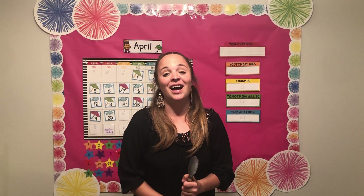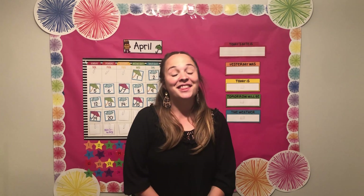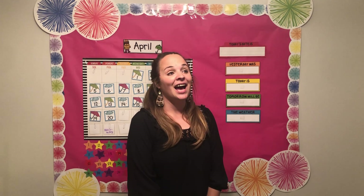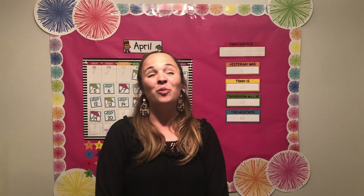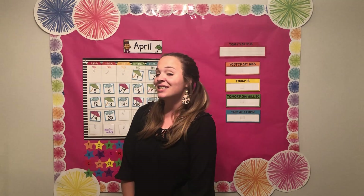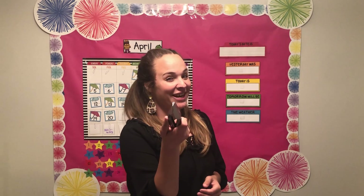We're going to start off with a guess the friend game. You ready? This friend is a boy. This friend has blonde hair. This friend has a really cute smile. This friend wears glasses. This friend's name starts with R. Do you have a guess? The friend is Rudy. Rudy, did you get it? I hope you did. All right, let's get going with our calendar.